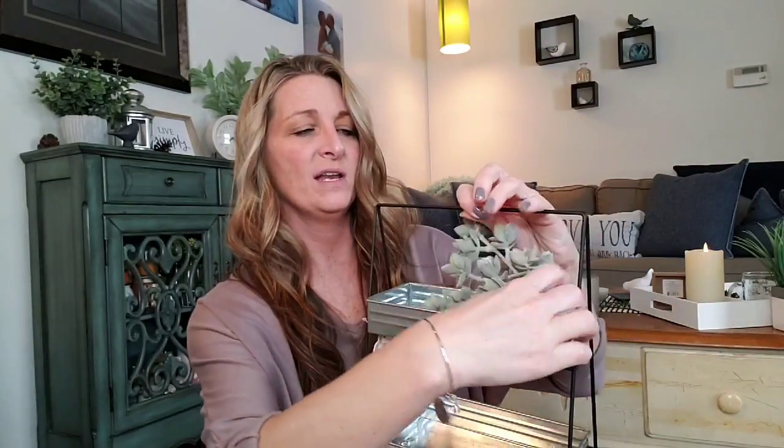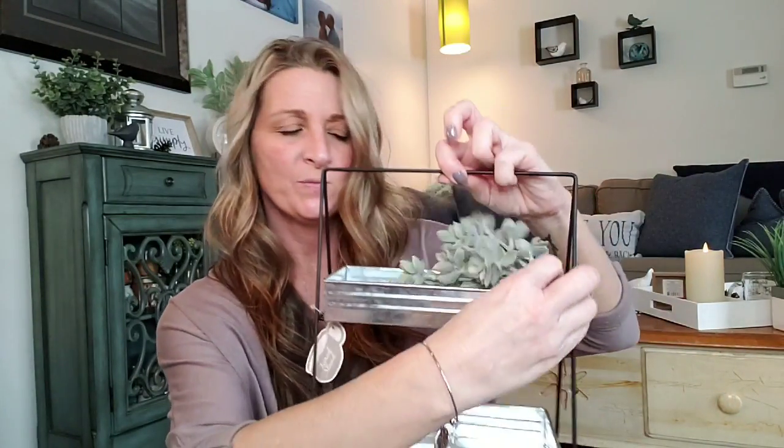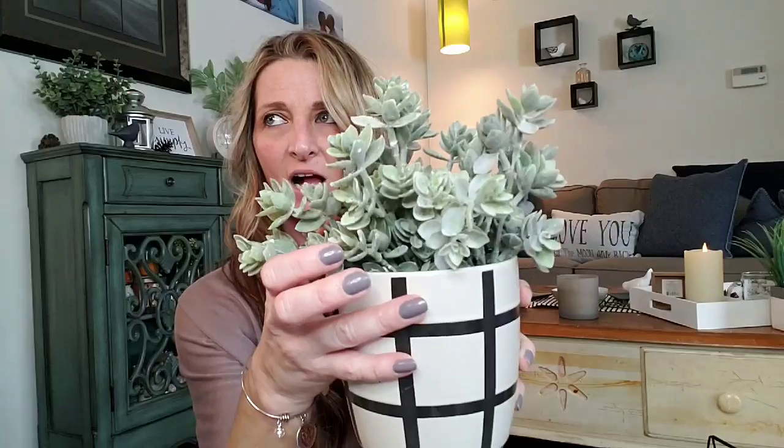Moving on to some home decor. These were not on sale — they're over by the Joanna Gaines section. I absolutely love these picks; they're $2.99, they're fuzzy and just super cute. You can add these to an arrangement in a flower pot or do a whole arrangement on their own. There's just a lot of things you can do with them — I really like the color and the fuzzy texture.